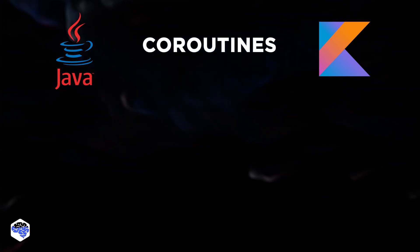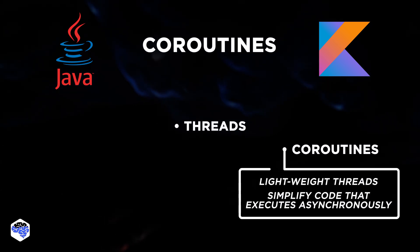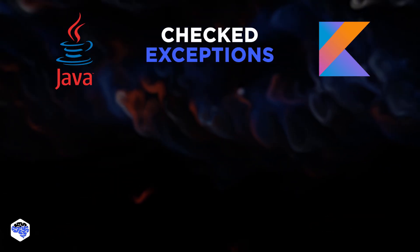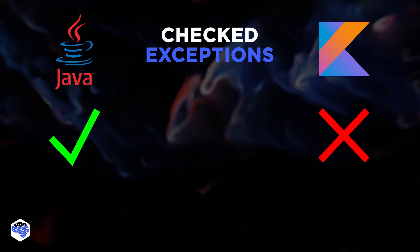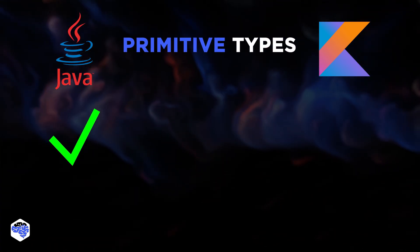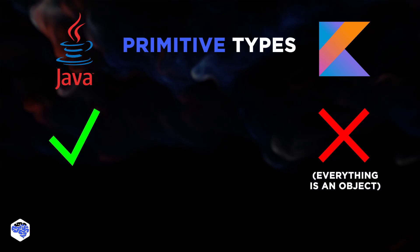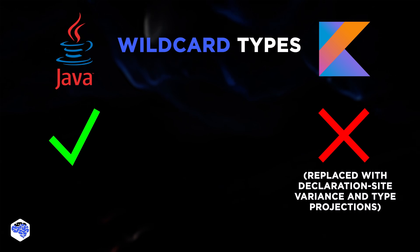Kotlin coroutines support is the fifth difference. Similar to Java, Kotlin also offers developers the ability to create multiple threads. However, it can also boast a more efficient way to solve this issue with Kotlin coroutines. The next point is checked exceptions. Java provides support for checked exceptions. Kotlin, on the other hand, doesn't have checked exceptions. Next, primitive types — there are eight different data types in Java. However, when developers initiate a variable of primitive type in Kotlin, it is considered an object. The next point is wildcard types — unlike Java, Kotlin has no wildcards.